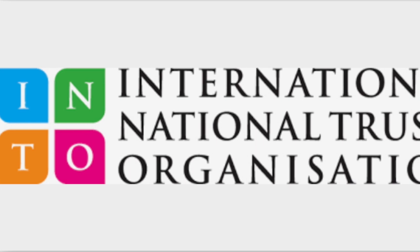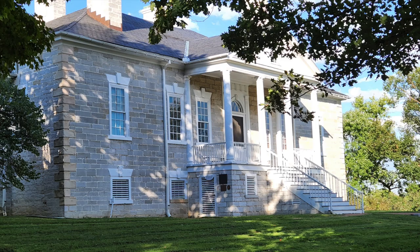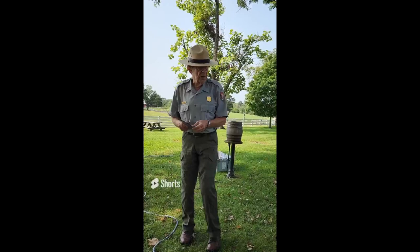A recent grant by the International National Trust Organization, INTO, provided funds to allow the National Trust for the Cayman Islands to visit the Belgrove Plantation in the Shenandoah Valley of Virginia, a former slave plantation in the United States, which was also the site of the Battle of Cedar Creek, one of the Civil War's key battles, as part of an educational and cultural exchange.